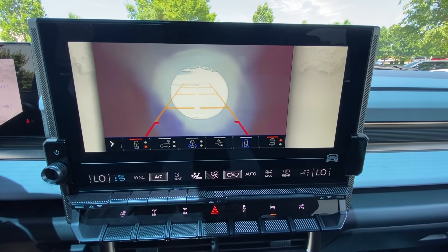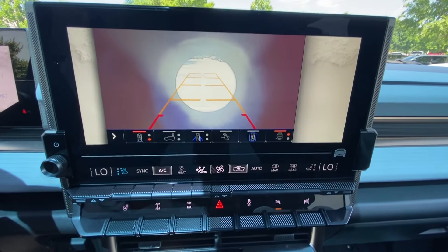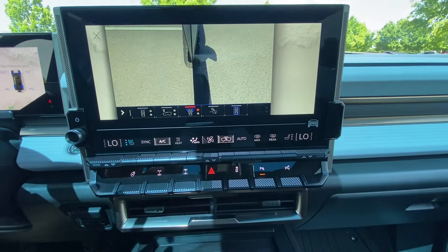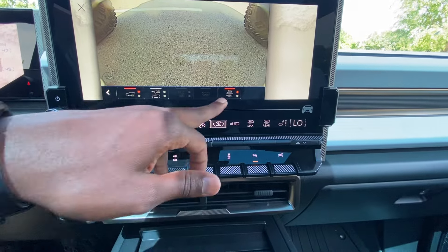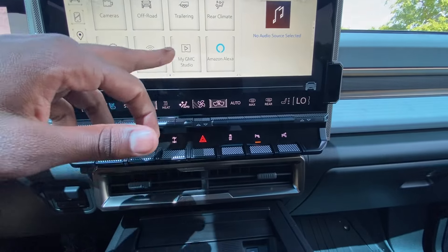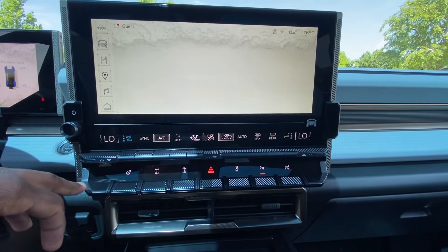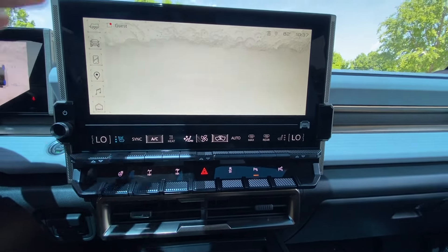The backup camera has guidelines that follow as you turn the steering wheel. The front camera is there too, and with the Extreme Off-Road Package you get several different camera views underneath the vehicle. You can also configure trailer settings and access off-road settings with several different viewpoints and auxiliary gauges — tons of stuff going on here.